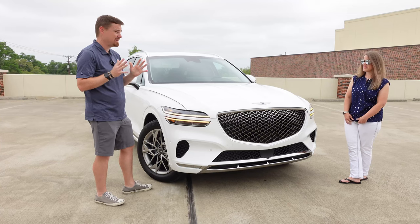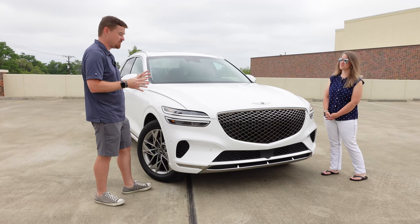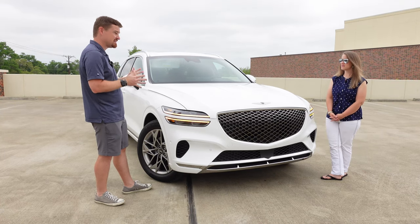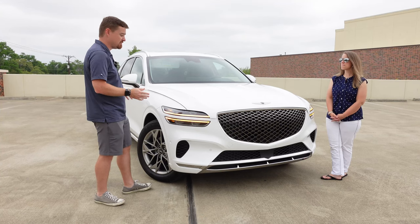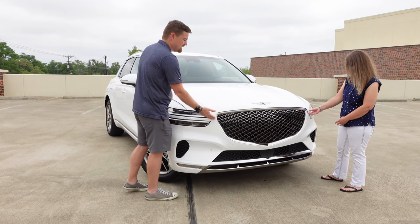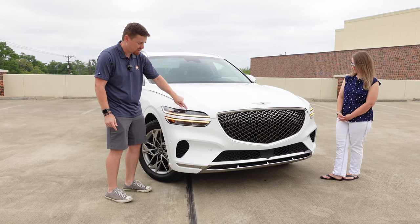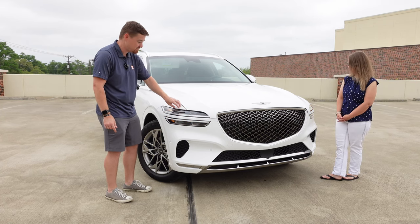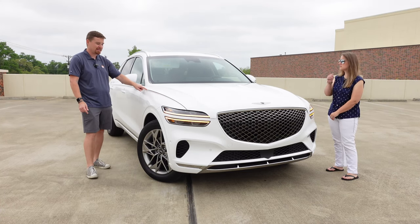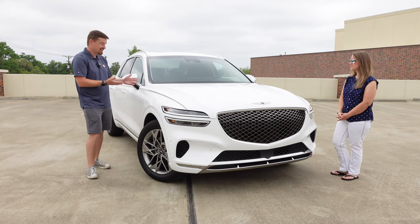Genesis has been headhunting premium brands from across the globe, getting the best and the brightest, and they are definitely taking some risks in design. Just here — the overlap of the hood giving it this clamshell effect — this line starts flush with the quarter panel but ends up overlapping the quarter panel back here. From a design and engineering perspective, that's tough to do.